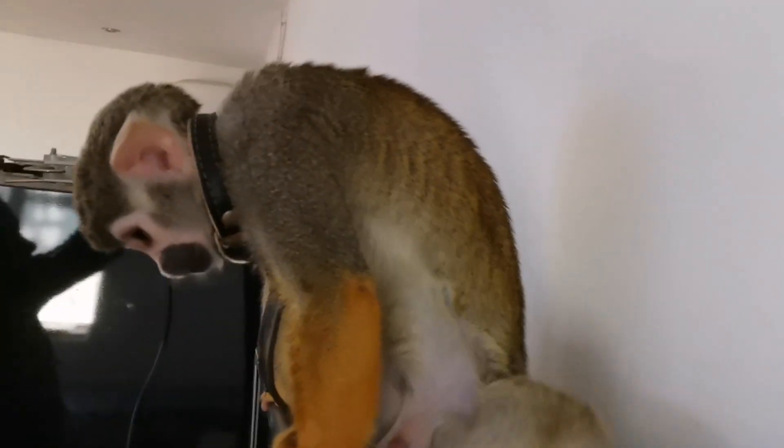Come here, say hello to everyone! Hello! He'll come to me and give me cuddles.